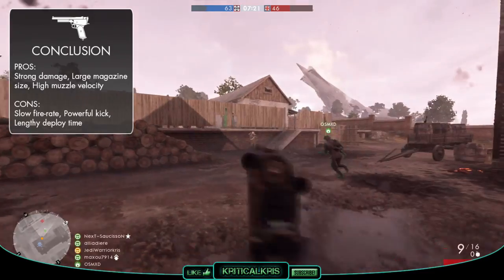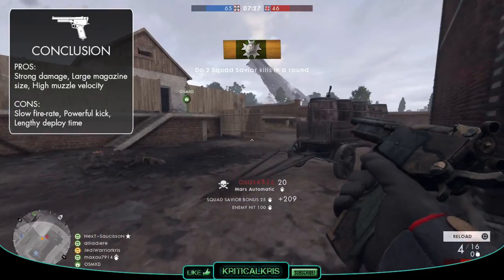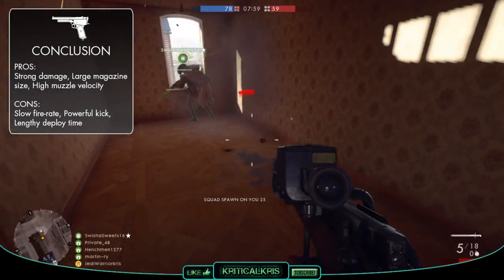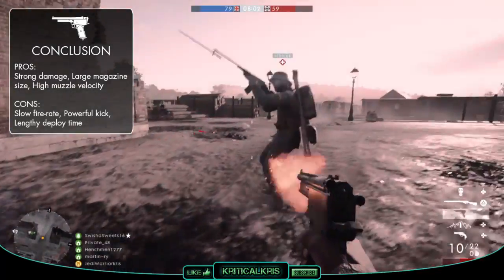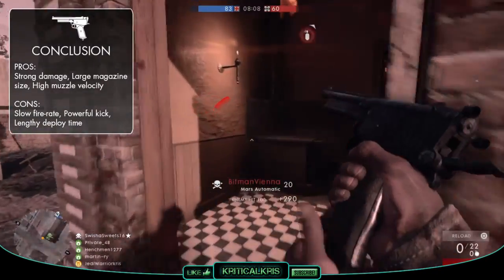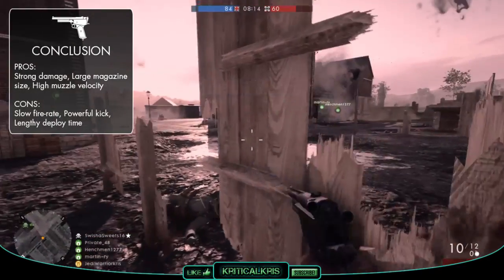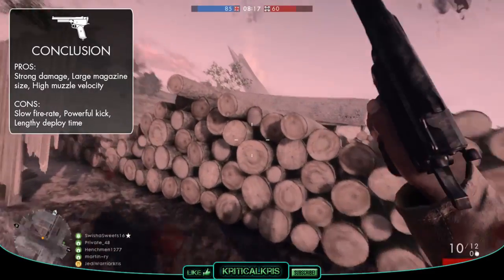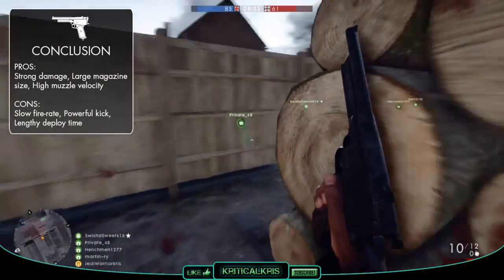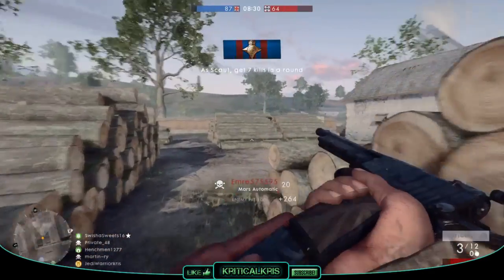Overall, the Mars Automatic feels like a bit of a cross between a semi-auto pistol and a revolver. Its damage output is high, but it's not quite high enough to kill in two shots up close. With that said, it's still the most powerful sidearm to use over distance, and although it's got a sluggish deploy time, that higher muzzle velocity and damage at range still makes it one of the better options for finishing off a player weakened by your scout rifle. The slow fire rate and jumpy recoil pattern mean it will often play out like a revolver, but with a higher ammo capacity and quicker reload time, giving you the benefits of a typical magazine-fed pistol. If you want a high damage weapon that doesn't sacrifice ammo management for too much power, the Mars Automatic is a good option. It might not be the quickest killing sidearm, but it's one of the most versatile secondary weapons in the game.